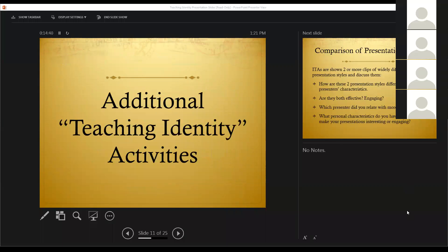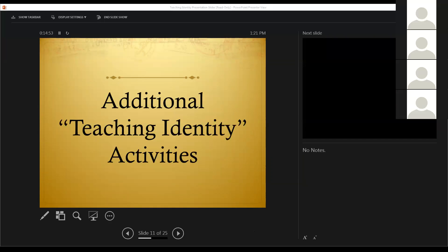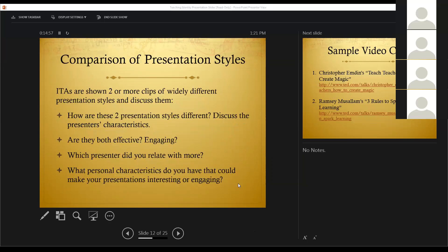Now we are going to talk about a couple of additional activities that we do throughout the week, just to get them thinking about their own characteristics, their own strengths, and who they want to be as teachers. The first one is to compare presentation styles — really teaching styles. We do tell our ITAs that what we teach them about teaching techniques are really presentation techniques. So what we do is take two clips from two different presentations or teaching clips and compare them. I usually choose two that are very different but both very good.